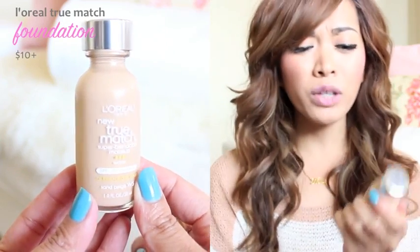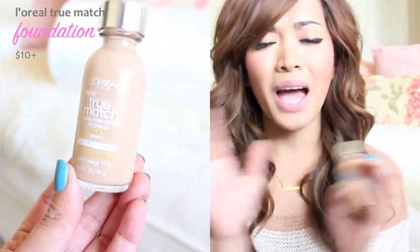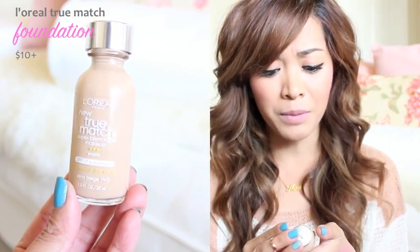So let's begin with this foundation, which is called the L'Oreal True Match Foundation. I've only been using this for two weeks now, and I'm absolutely in love with it. A lot of people — a lot of beauty gurus — rave about this, but I just never really gotten around to actually trying it out until two weeks ago. I'm super in love with this foundation.